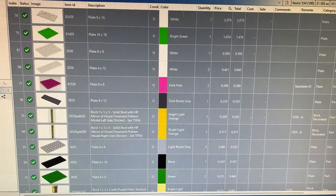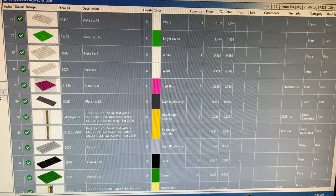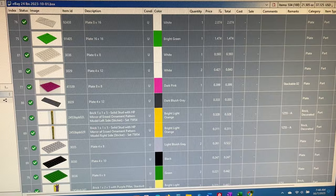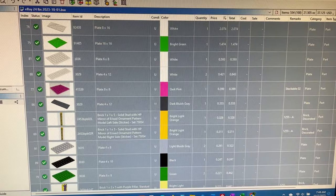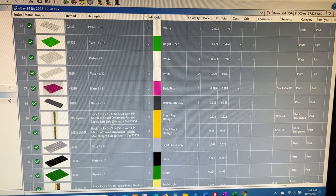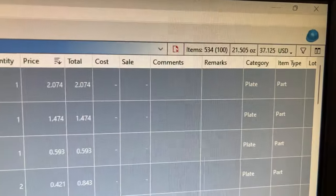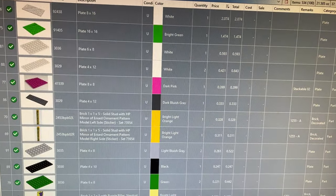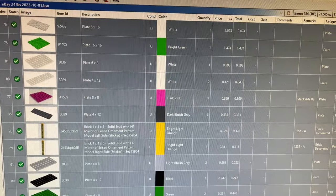Good morning, it's about quarter to eight and I've been out here for a little while getting some things done. My husband is out of town so this gives me the whole day to focus on the business. Yesterday I managed to upload 534 parts in 100 lots, and I was pleased because the plates are in much better shape than the bricks I was working on from that eBay win.